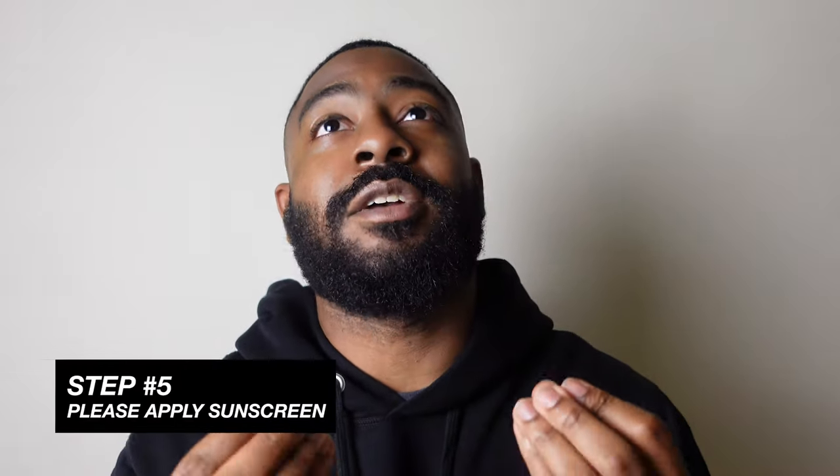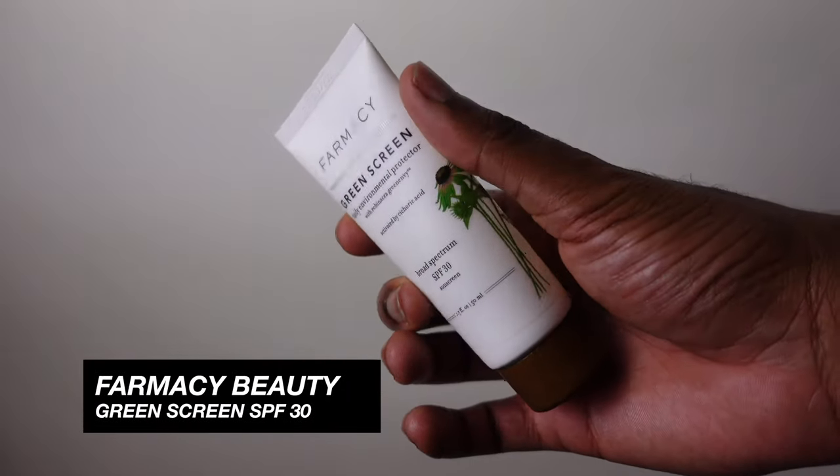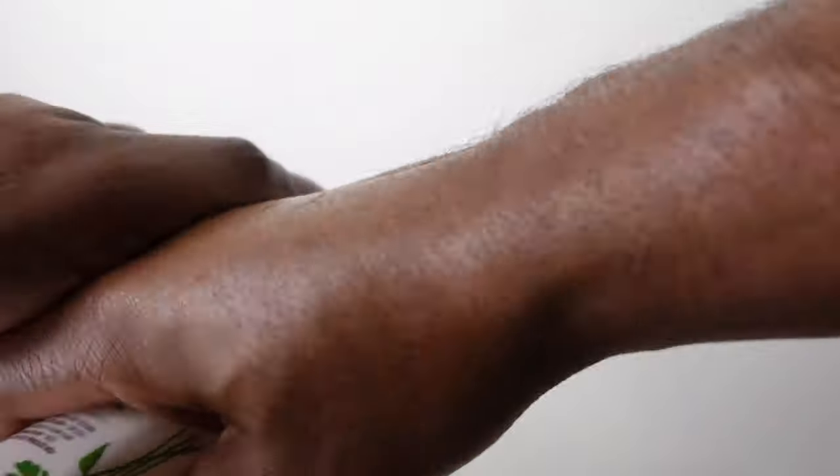Last but not least — and arguably the most important step — is sunscreen. You've washed your face, applied toner, serum, and moisturizer. Now you've got to protect with sunscreen. I don't care what you've been told — if you're Black, wear sunscreen. If it's winter, wear sunscreen. If it's cloudy, wear sunscreen. Prevent those wrinkles and take care of your skin. One of my go-to options is the Farmacy Green Screen SPF 30 — one of the first non-greasy sunscreens I ever tried, and it also protects against rays from smartphones and computers.